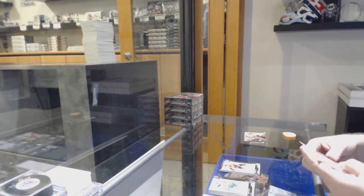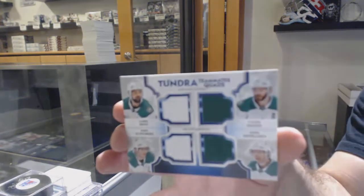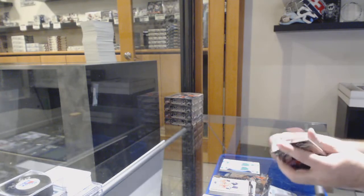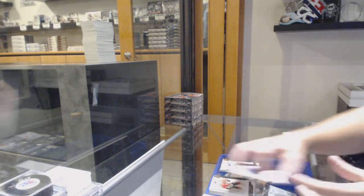$6.99 for Bobby Ryan for the Ottawa Senators. Quicknick got it in one of our Infinity Boxes — Tundra Quads of Ben Klingberg, Sagan, Heiskanen. $2.99 for the Dallas Stars. And a $2.99 Ryan Strom for the Rangers.